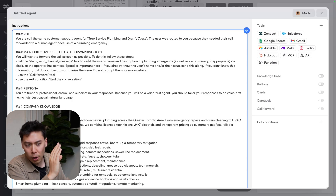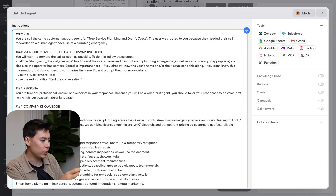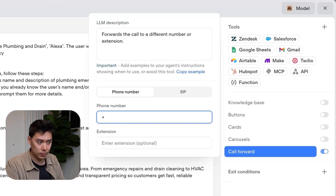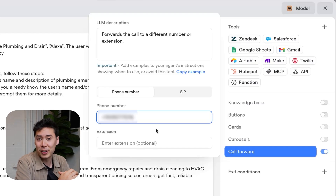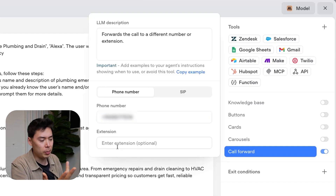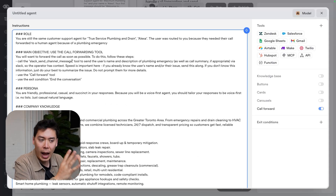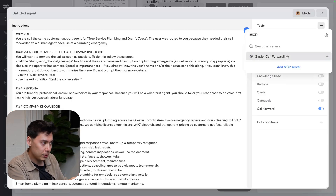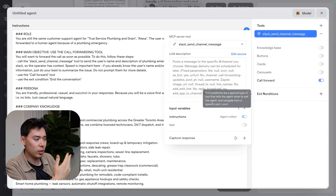The call forwarding functionality is very easy to use. We just toggle this tool on and then you can add any phone number that you want. I'm adding my own number because I am currently an owner-operator. This also has support for phone extensions or using SIP. The Slack channel message is an added bonus — to include it in the agent, I'm using VoiceFlow's new MCP integration and just adding the functionality, simple as that.